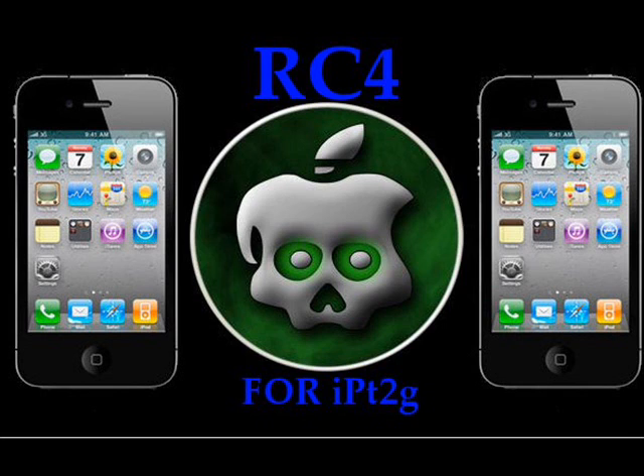Check the link in the description below and download the latest version of GreenPoison. RC4 will allow you to jailbreak your iPod Touch 2nd Gen MC or MB model, and it will be untethered. Also, POSIXNinja tweeted saying that the next GreenPoison update will jailbreak the Apple TV 2G.